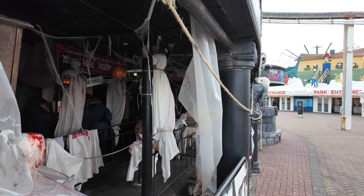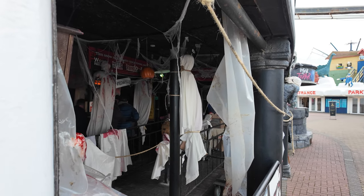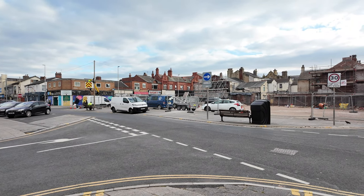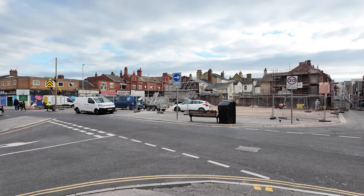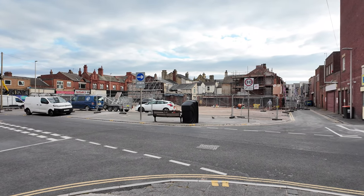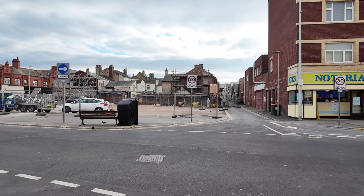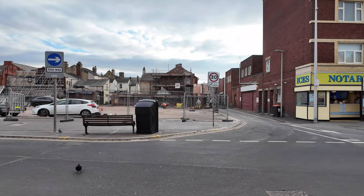Welcome back to a brand new video. Today we're starting off in the south shore area at the old Woolworth site. We haven't been here for quite a long time and you can see work has progressed in about two or three weeks since we were last here. The whole of that wall has now completely gone - they've taken the scaffolding down and it's completely flattened with gravel.